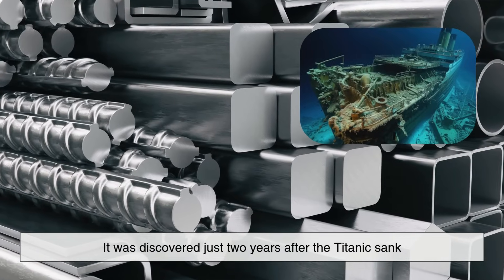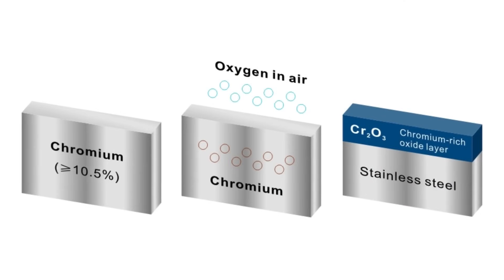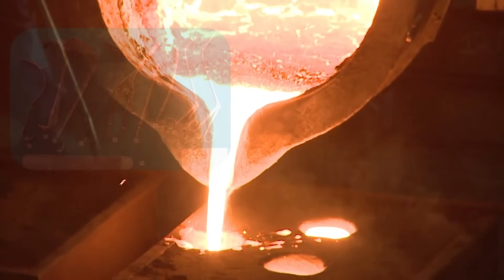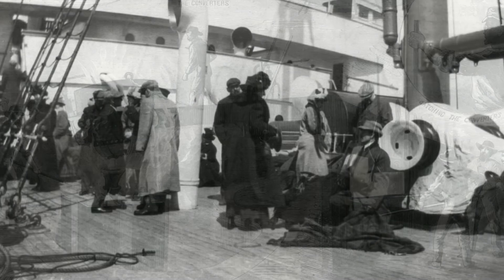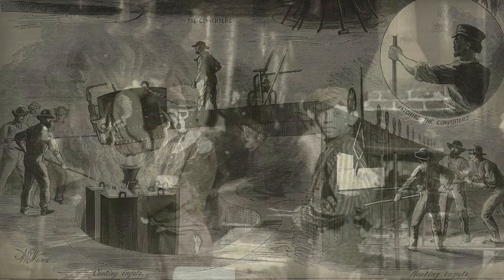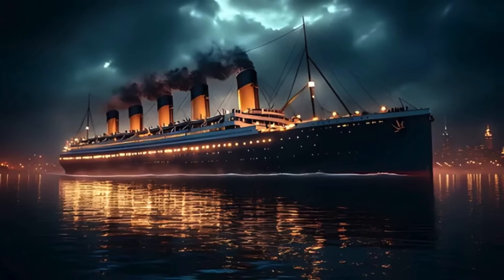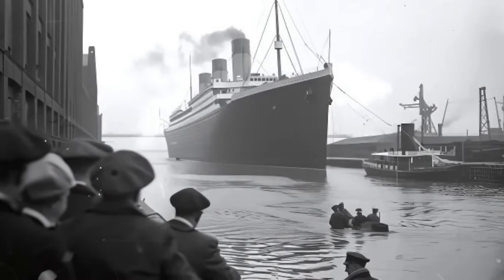Stainless steel as we know it was discovered just two years after the Titanic sank. In 1913, British metallurgist Harry Brearley discovered that adding chromium to steel made it resistant to rust and corrosion. This new metal, stainless steel, would go on to revolutionize countless industries — from medical tools to cutlery to architecture. But in 1912, no one had access to this wonder material. Even if Brearley had made his discovery a few years earlier, it's unlikely the shipping industry would have adopted it immediately. New materials take years, sometimes decades, to be tested, accepted, and mass-produced on an industrial scale. And the Titanic, under immense time pressure and budget considerations, was built using the best-known materials of the day — not the hypothetical innovations of tomorrow.